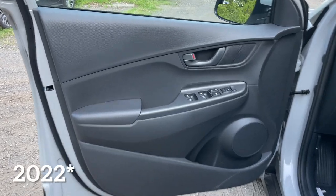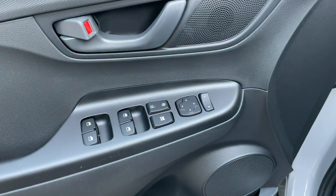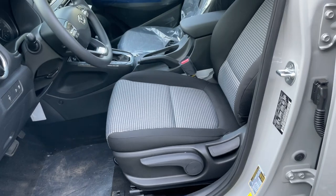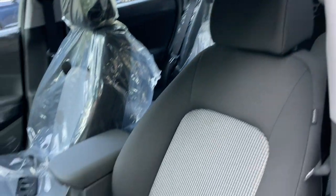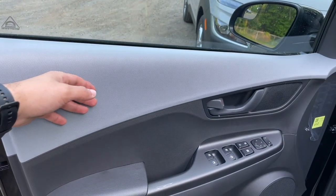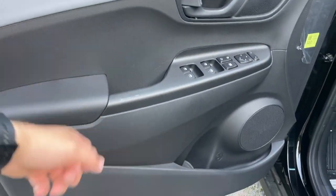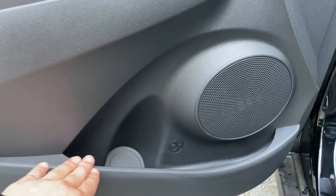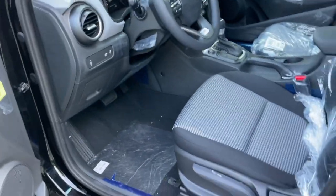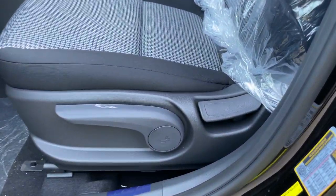Here is the front door of the 2021 — everything is plastic: the panels, armrest, everything. There's storage in the bottom, a speaker, and window switches. The door handle is finished in gray. The 2022 also has plastic throughout, but has a tweeter in the door. The seats on both are manual and have the same design. The 2021 has a gray interior, while the 2022 has a black interior.